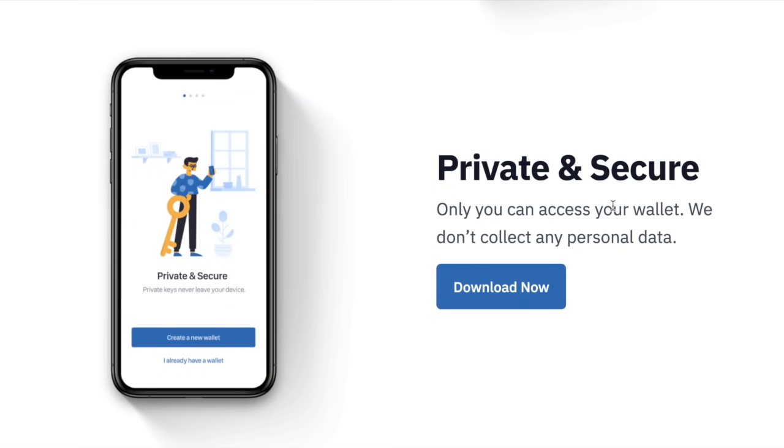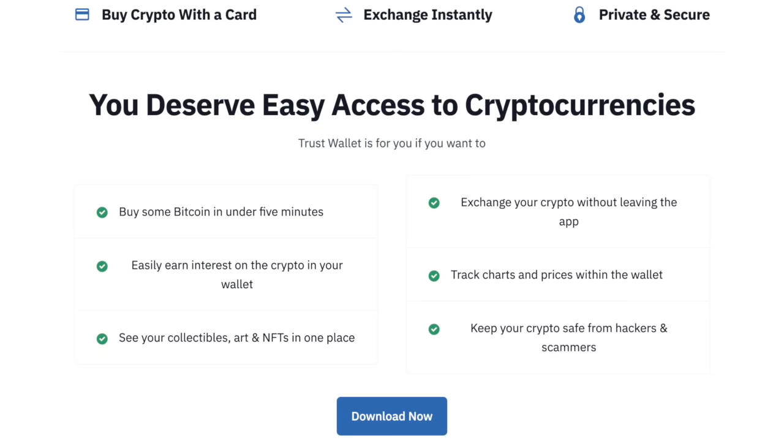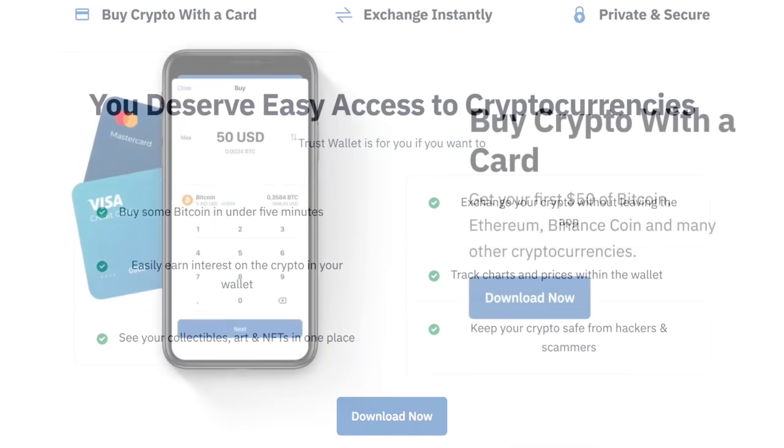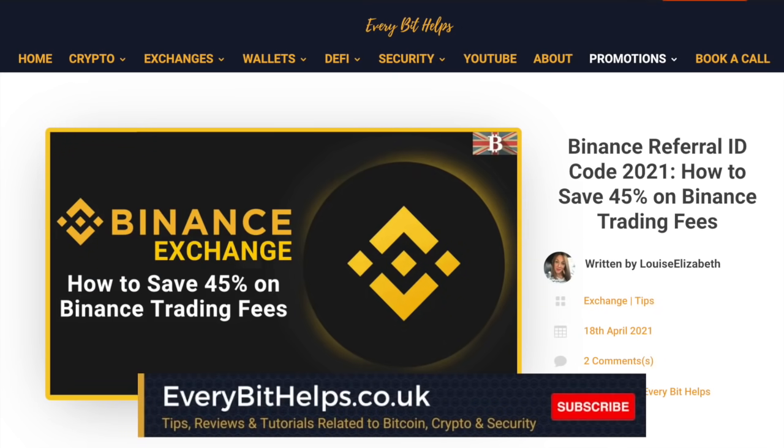The wallet itself is private with no collection of your personal data. You have access to your private keys stored locally on your device, and therefore you have complete control over your funds. There's also quick and easy buying with credit and debit cards. One thing to mention is that you can't sell a coin to cash out and withdraw back to a bank account or card within the wallet — this will need to be performed on an exchange such as Binance. I'll have a link in the summary below where you can get 20% discount on your trading fees if you don't already have an account.